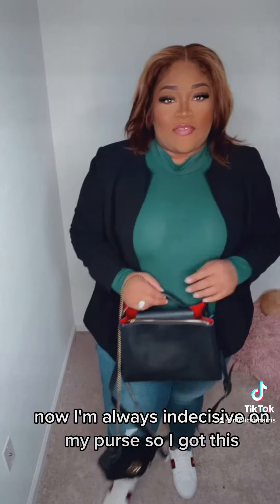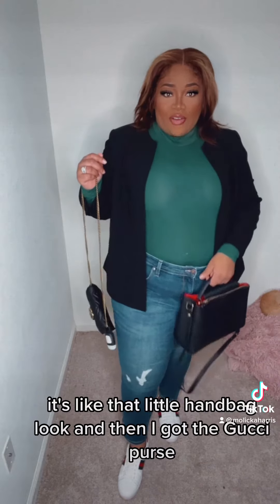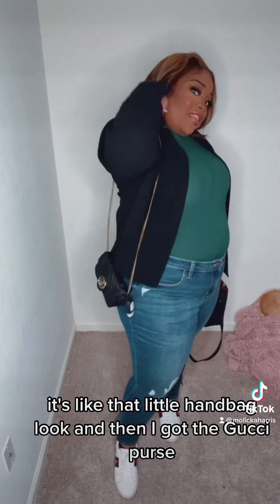Now, I'm always indecisive on my purse. So I got this — I think it's a Forever 21 purse. It's like that little handbag look. And then I got the Gucci purse.